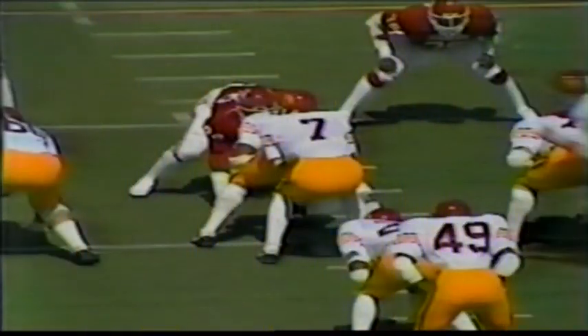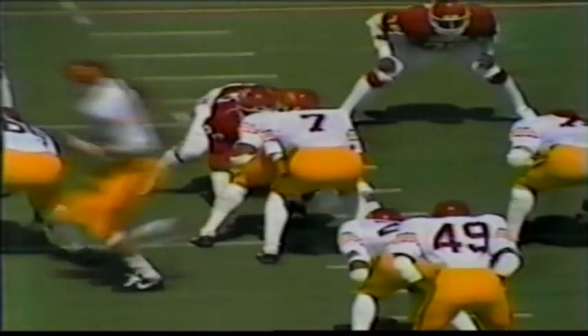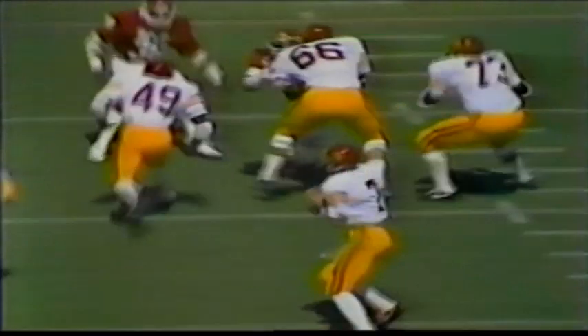Lynn Ware — excuse me, Timmy Ware — who's just a sophomore out of Centennial High School in Compton. That is his first pass reception of the year. And if USC's going to win, they hope Timmy Ware catches a few more than just one. He's got excellent speed, a superb track performer at Centennial.